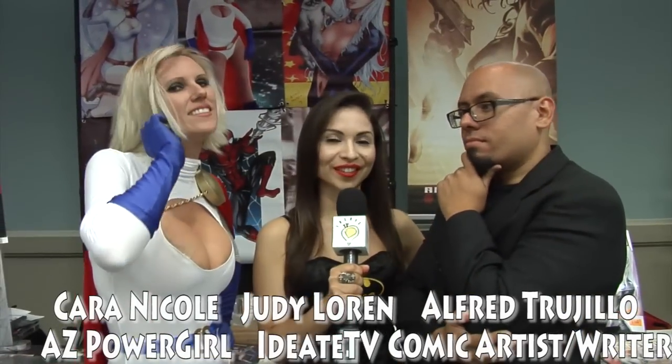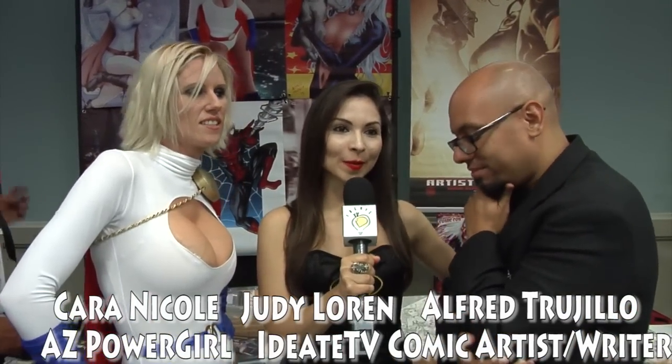Alfred Trujillo, how are you? Good, how are you doing? Good. So tell me about your concept — wait, did you just hit on her? How are you doing? No, girl, it ain't like that. Oh, no. We're just joking.